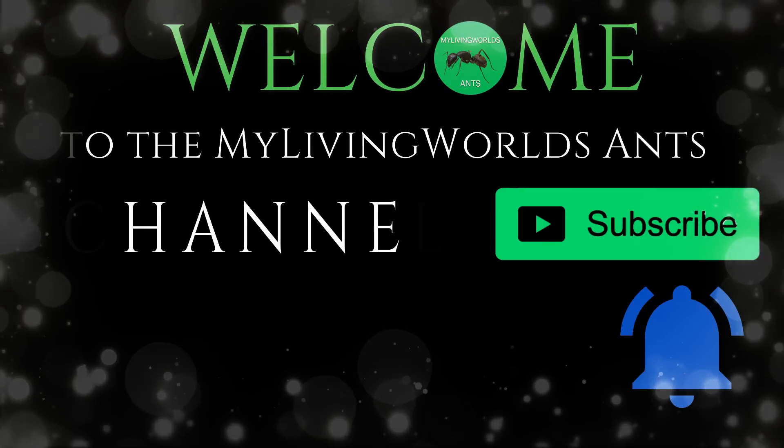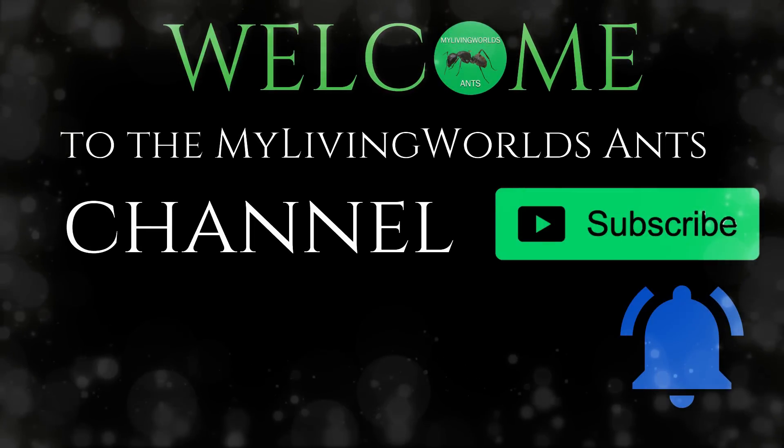Welcome to the My Living Worlds Ants channel. Don't forget to subscribe and hit the bell icon.